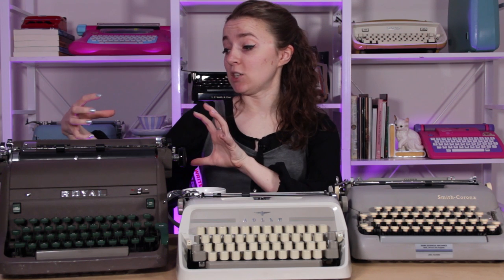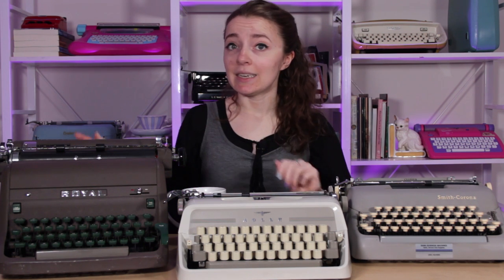It's very heavy — it would be a great murder weapon — but I love this as a desk standard. It's kind of a combination of all of my favorite things from portables put into a big, hefty, chunky desk standard machine. It needs a desk, but it's probably my favorite desk standard.